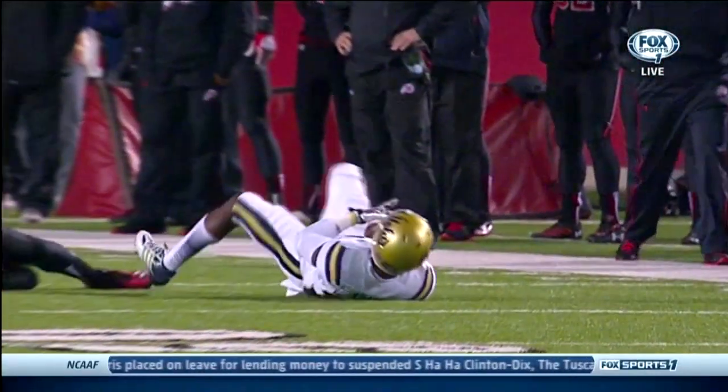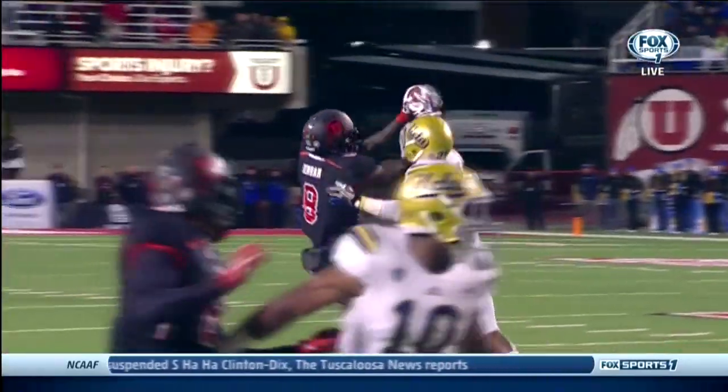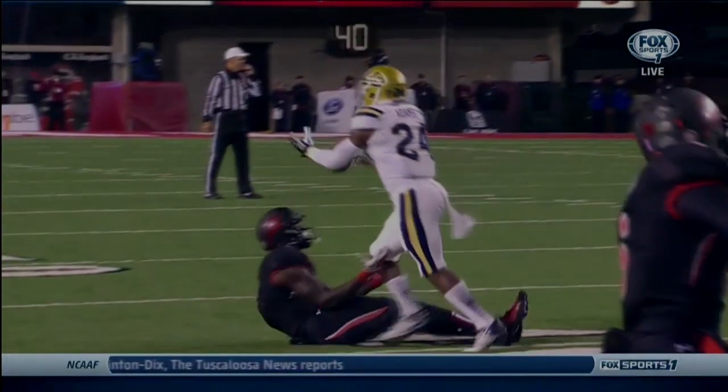Wow, he really got it — all the way underneath. What a great play, and a great call in the moment by the referees to give it to UCLA.